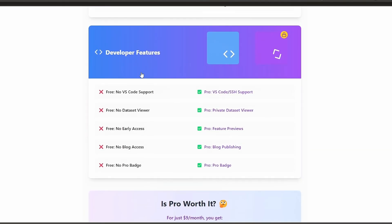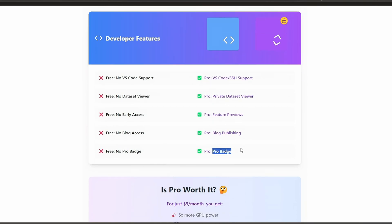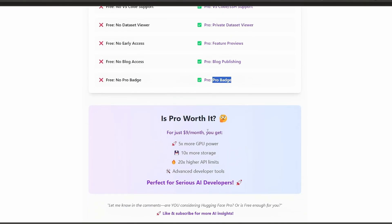For developer features: the free version has no VS Code support, no dataset viewer, no early access, no blog access, and no pro badge. The pro version includes VS Code and SSH support, private dataset viewer, feature previews, blog publishing, and the pro badge. So is pro worth it? For just $9 a month, you get 5x more GPU power, 10x more storage, 20x higher API limits, and advanced developer tools — perfect for serious AI developers. Let me know in the comments: are you considering Hugging Face Pro, or is free enough for you? Thanks for watching and I'll see you in my next video.